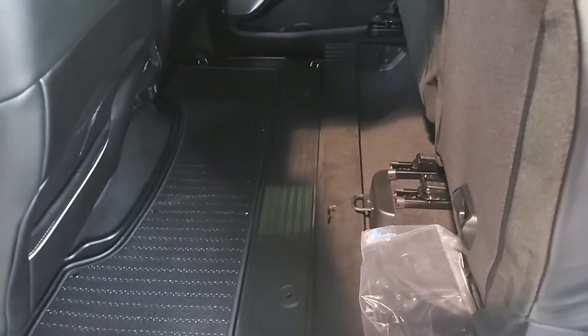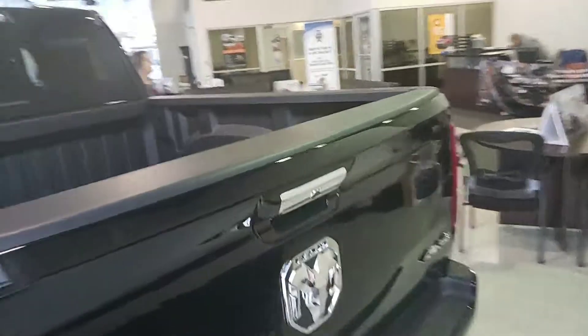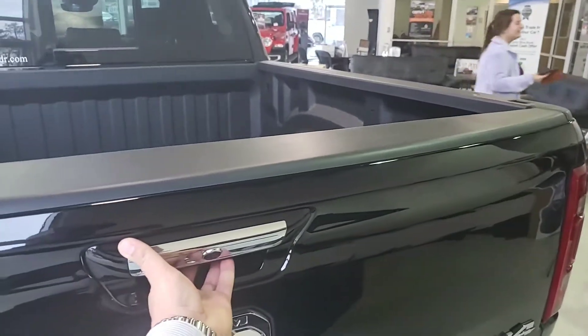One of my favorite things about these new body style Rams is the space in the back — they actually made the cab a lot bigger, so it would be a lot more practical for you and your company that will be riding with you. The seats fold all the way up and come all the way down. You have your power sliding back glass, spray-in bed liner, and I love the way the tailgate system operates.